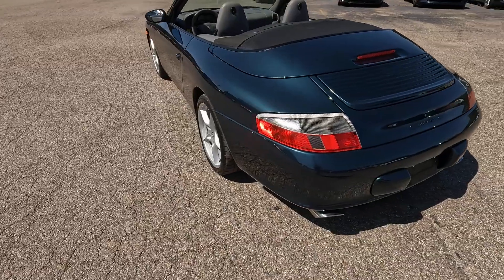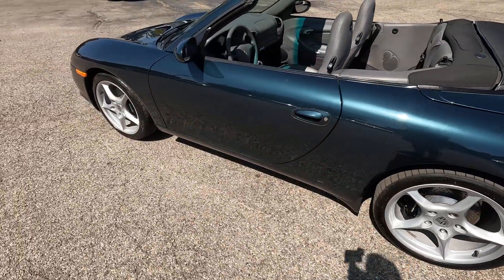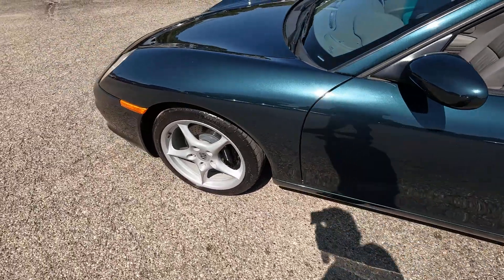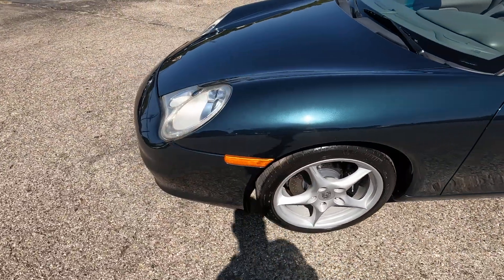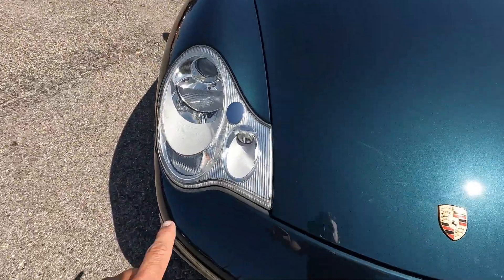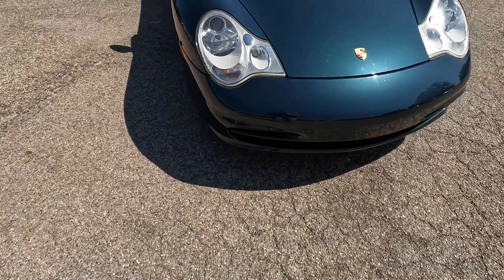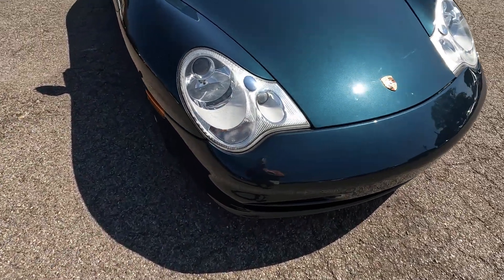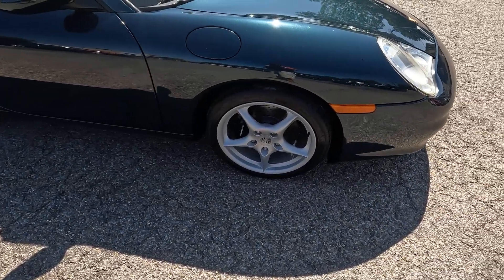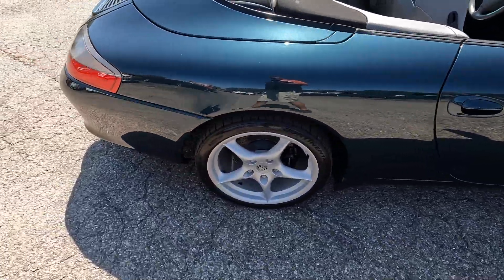First of all, the metallic paint would have been an upcharge. This one has xenon headlights — you can tell by the little telltale chrome washers. If it doesn't have those washers, it has regular halogen lights. This one also has the 18-inch Carrera light alloy wheels, which would have been an option over the standard 17-inch wheels.